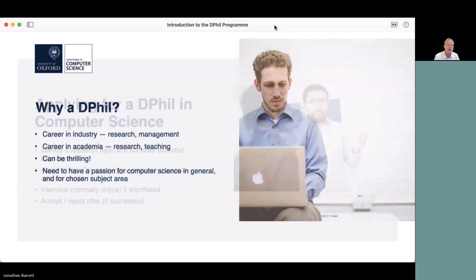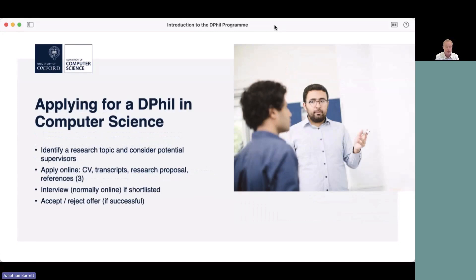Assuming you are interested in a DPhil in computer science, I'll walk through some of the steps of applying here at Oxford. First, identify a research topic — some particular topic or subfield within computer science. It may well fall within one of the ten themes that Ben Warrell was telling you about, the different research areas the department has. Consider potential supervisors — look at the website, see who's around, who's working in that area, and see what they've been doing.